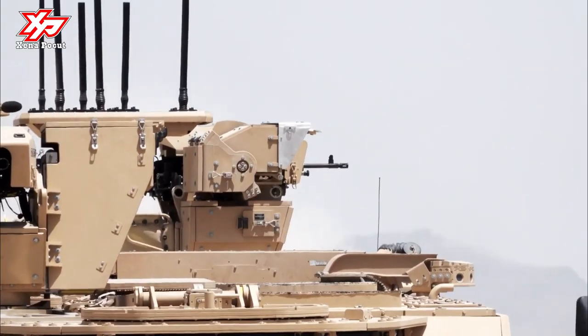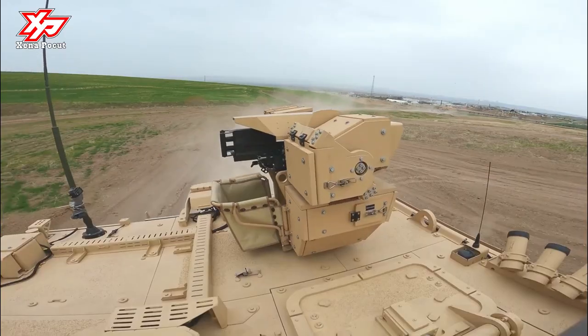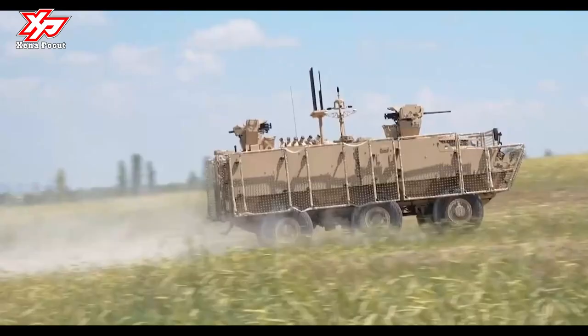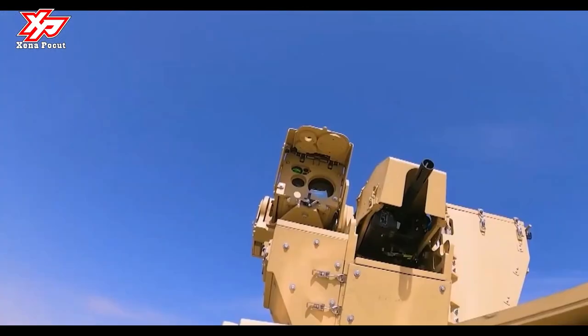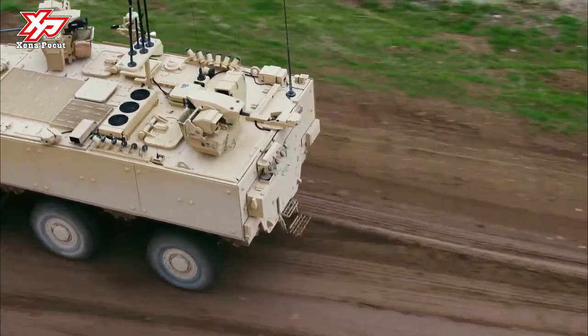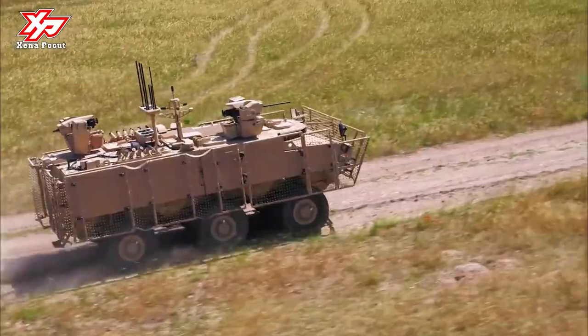The vehicle's special design provides the driver and personnel located in the front section with maximum direct-view situational awareness of over 180 degrees. The new generation electronic infrastructure provides 360-degree situational awareness for all team members. Owing to these features, the vehicle can easily be operated under armor at all times, keeping hatches closed.